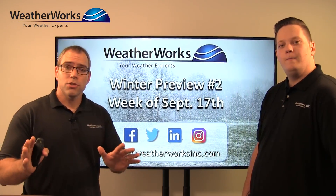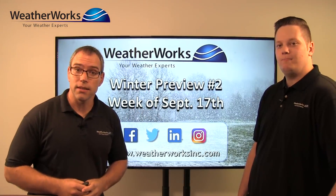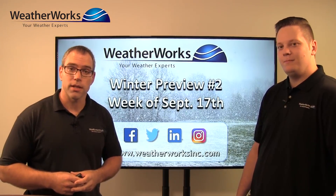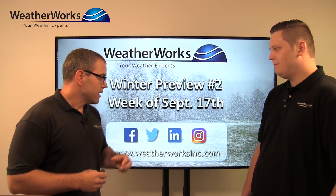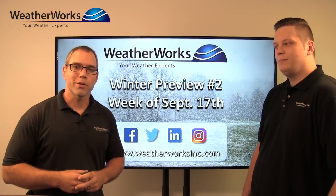Thanks so much, Jim. Winter preview number two is coming out the week of September 17th, so alert clients please check your email during that week because we will be sending that new forecast out with any updates. In the meantime, please check us out on Facebook, Twitter, LinkedIn, and Instagram, and at weatherworksinc.com — always the place to go for all your weather information.